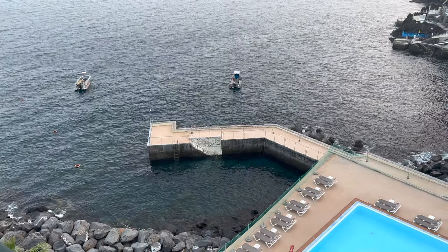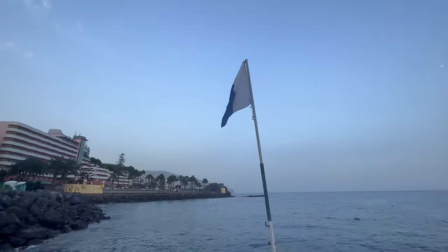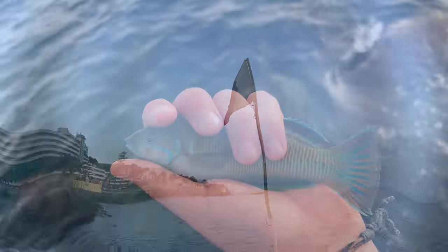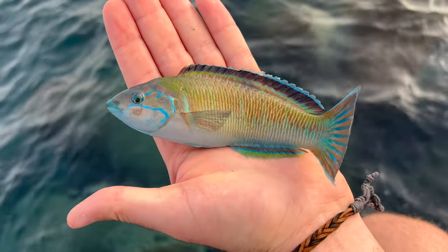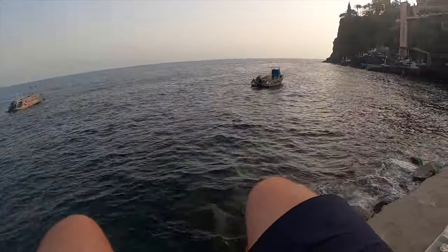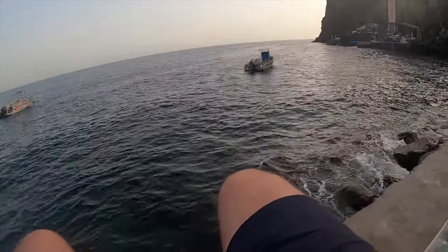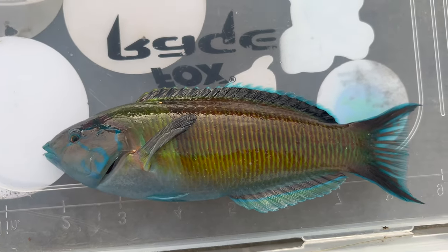On this day I had a spare hour to fish the hotel jetty before going out for dinner, and this is what happened. First fish — I hadn't even properly started filming, look at the colours on that! Fish on, fish on! That's a nice one! Look at that for an ornate wrasse, what an absolute tank!